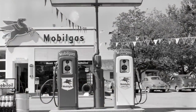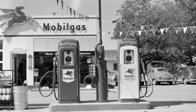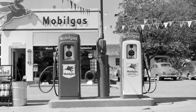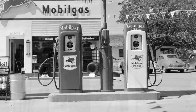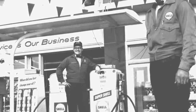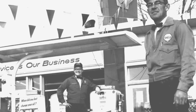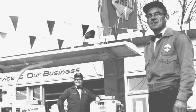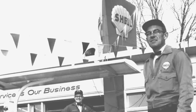Gas stations today resemble more of a convenience store than the service station persona they once typified. Once a one-stop shop for all things automotive, old-school gas stations hold a special place in our hearts, and many of the amenities that we remember are dearly missed. For those who grew up during this era, gas stations were more than just a place to fill up — they were social hubs where people would gather and catch up, too.